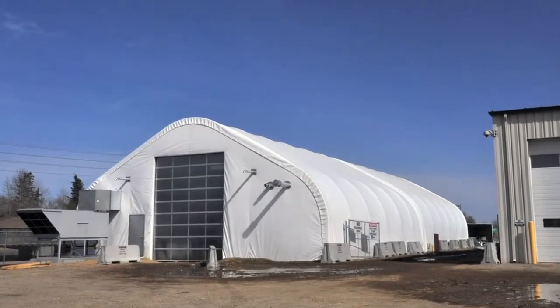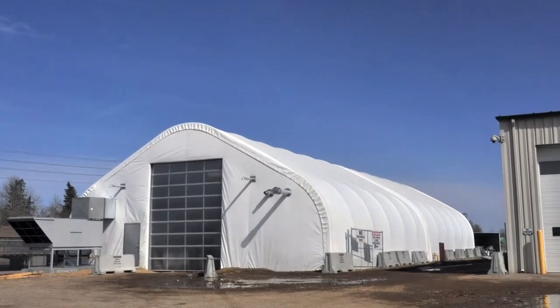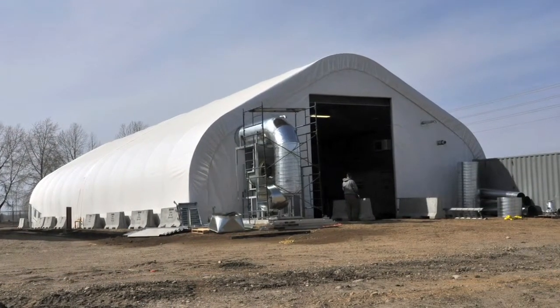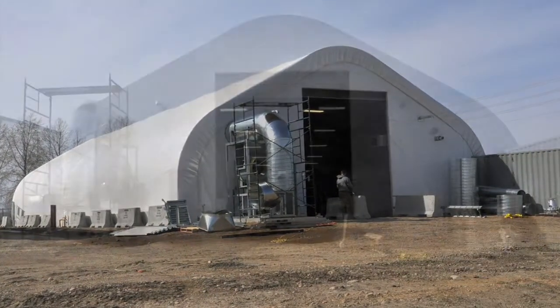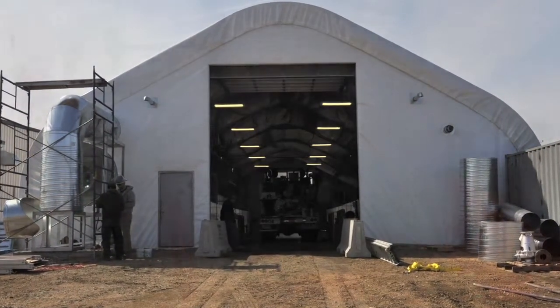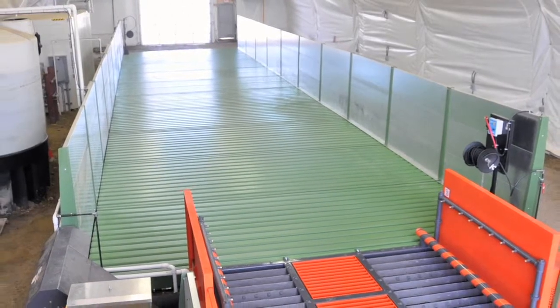Washing equipment in extreme temperatures found in North America, Siberia, or Antarctica can only be done indoors. In locations such as these, the cost of building materials and transportation are often prohibitive. A complete portable wash rack is the solution.